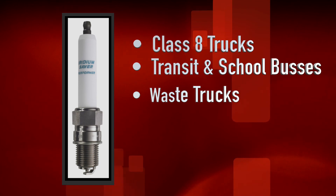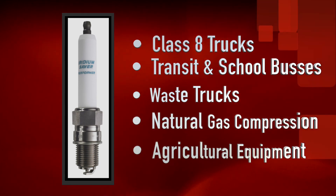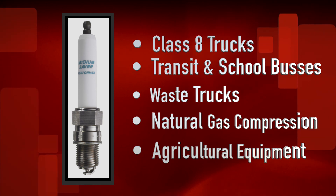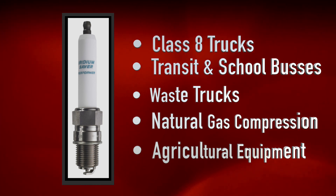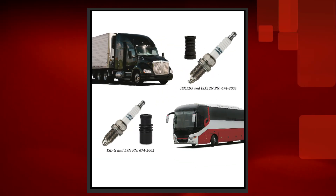Denso also offers off-road applications such as natural gas compression engines and agricultural equipment. Denso offers 3 part numbers for on-road vehicles and 14 part numbers for off-road equipment. Six spark plug kits are also available for on-road applications.